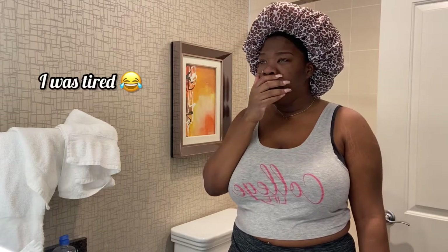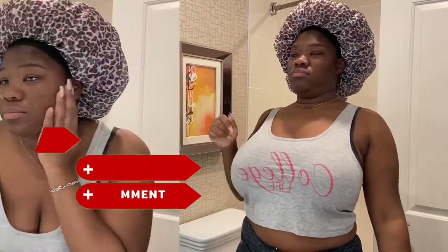Hey loves, welcome back to my channel, it's your girl Dara Lee. Today's video is going to be a little bit different — this will be my first mini vlog of my day and night skincare routine and all the products I'm currently using. As always, don't forget to like, comment, and subscribe, and keep on watching.